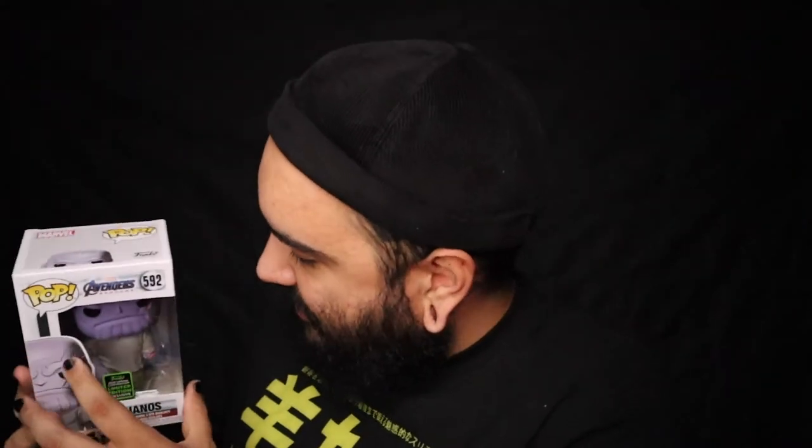Oh, it's Thanos! And I think his hand is loose in there — yeah, there's his hand. This is the Emerald City Comic-Con exclusive. Pretty cool! So let's take a look at some values and see what we did here. We spent $30 on each box plus shipping, so around $90 for the three boxes.